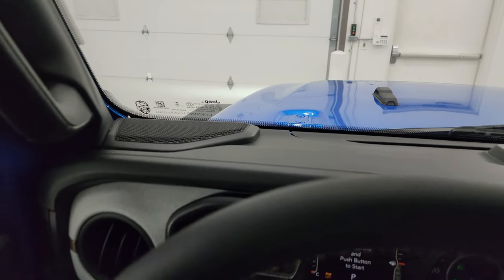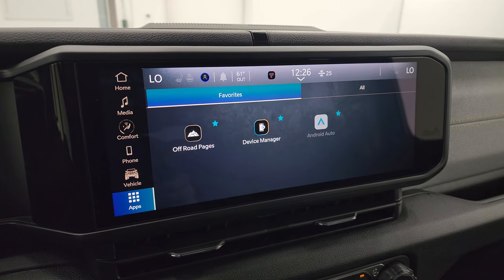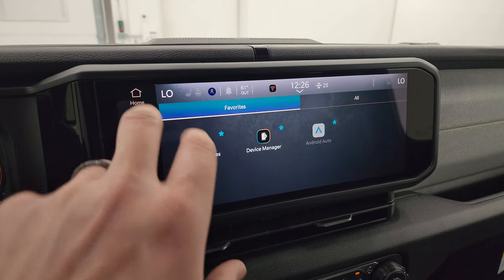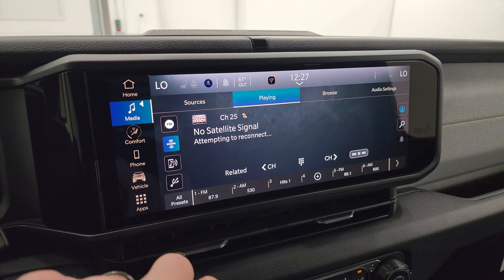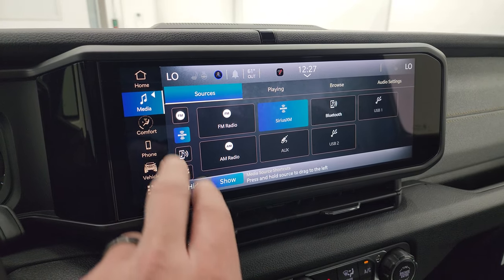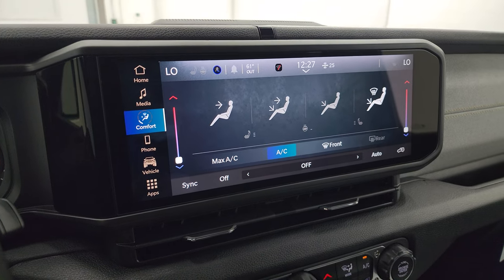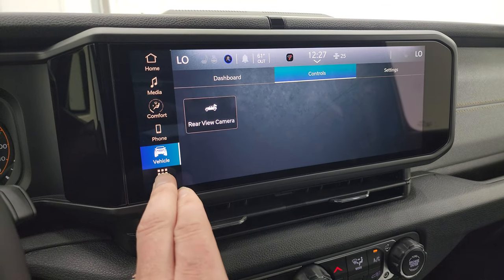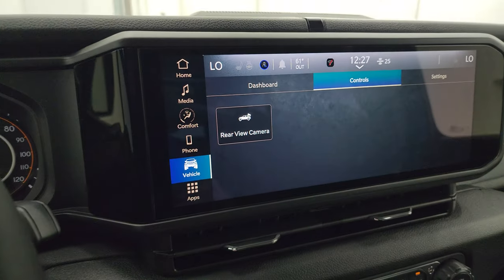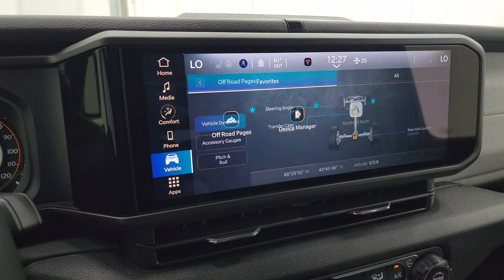You get the Gorilla Glass and the updated radio as well. This is the Uconnect 5 12.3-inch touchscreen radio. You get AM, FM, and SiriusXM radio capabilities, as well as Bluetooth, USB, and AUX hookups. You have your climate controls including dual climate controls, heated seats, and heated steering wheel controls. You get your backup camera, which they've made crystal clear on the Wranglers, and then all your different apps including off-road pages - those are really cool.